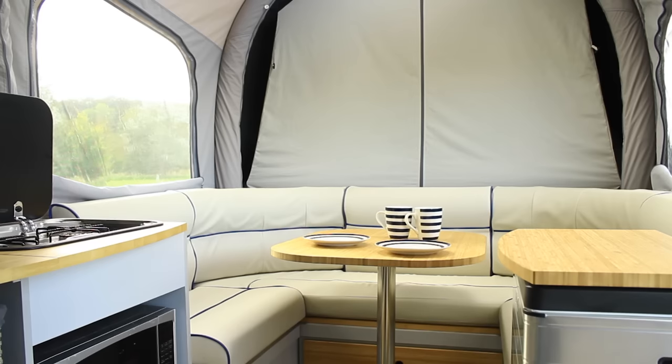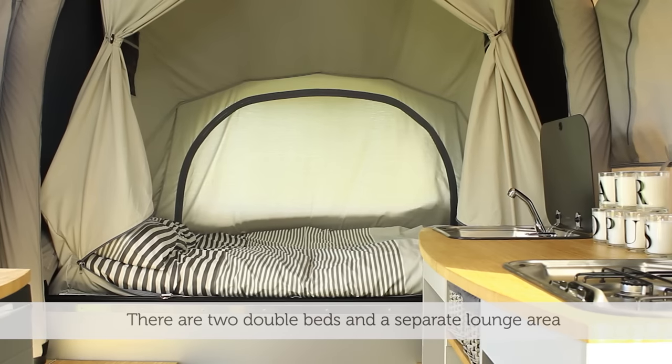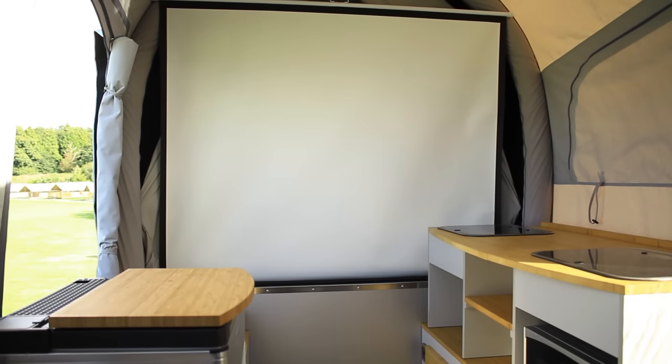This is a luxury folding camper that can be set up quickly thanks to the air system. It easily sleeps four and still allows the lounge to be used, and can be folded down for trouble-free towing.